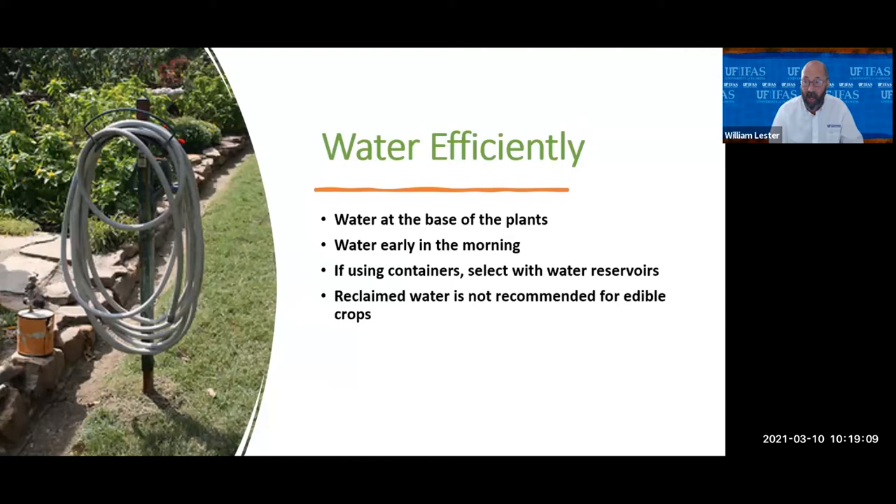Always try to water at the base of plants — you really want to water just the plant's roots. You don't need to get the leaves and stems wet, or the weeds in the walkways. Water your plants early in the morning because the sun will come up and dry the leaves off. Wet leaves left wet all night long is really bad for promoting fungal diseases — if you water in the morning, the leaves dry off and you'll have far fewer disease problems.